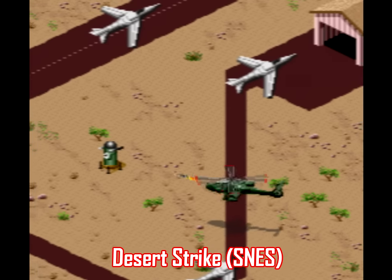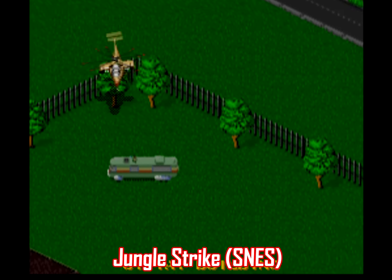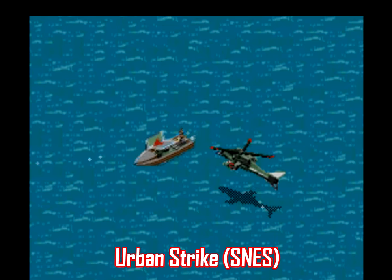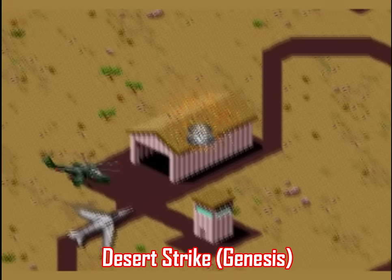Another easy one to point out is the Strike series: Desert Strike, Jungle Strike, and Urban Strike. All three of these games were originally made for the Genesis and received ports for the SNES later on. And again, like most other games of this nature, Sega just has the hardware that lends itself better to this style.